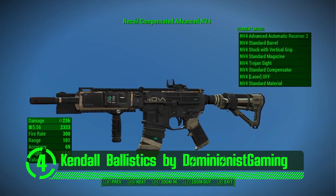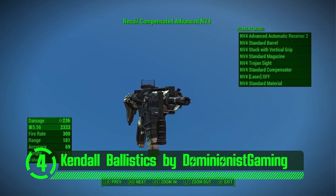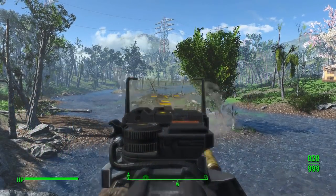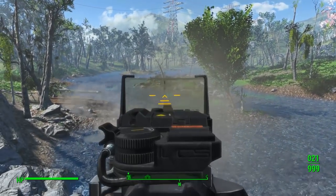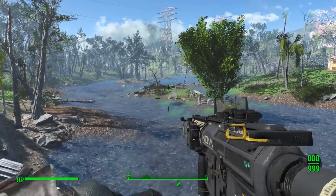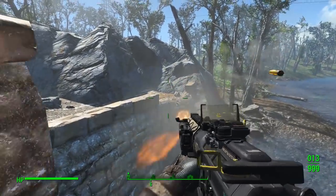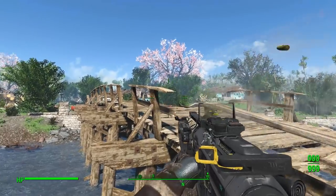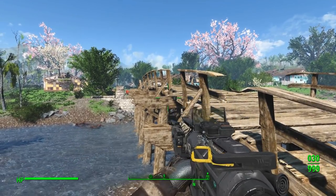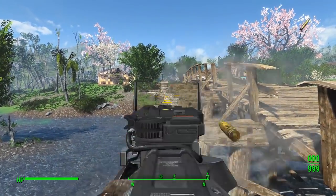Here we have Kendall Ballistics by Dominionist Gaming. This is the type of weapon mod that spikes demand in the Commonwealth. It's got all the gizmos and gadgets that go into powerful yet aesthetically appealing weapon mods. It's got crispy meshes and textures, juicy reload animations, and some unique characteristics and cosmetics. This is one of those weapon mods that just looks and functions so good, it's hard to imagine a playthrough of Fallout 4 without it.